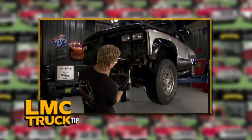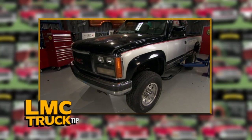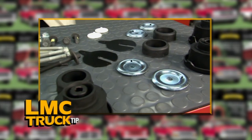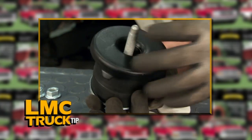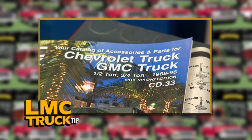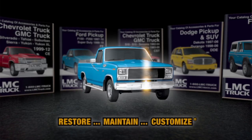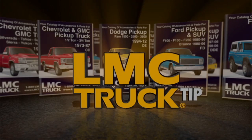A truck's harsh, uncomfortable ride could be due to deteriorated cab and body mount bushings — a common occurrence on trucks over 10 years old. Over time, these bushings can begin to crack or get crushed by the weight and suspension of the truck. Restore the smooth ride with a complete mounting kit from LMC Truck. They have individual kits for just the cab, bed, or core support, and they cover '67 to '98 Chevy and GMC trucks and SUVs, and '67 to '96 Ford trucks and SUVs.